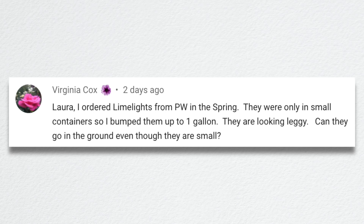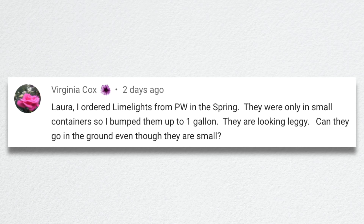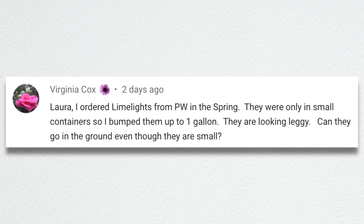Virginia said she ordered limelights from PW in the spring — they were only in small containers, so she bumped them up to one gallon. They are looking leggy. Can they go in the ground even though they are small? Absolutely — get them in the ground, get them established. They will grow fast. When you get those little plants you think this is never going to be like what I see in the picture. Just give it a few years. The first year they sleep, the second year they creep, the third year they leap. Get it in the ground, get some starter fertilizer on it, keep it well watered and it'll take off in no time.